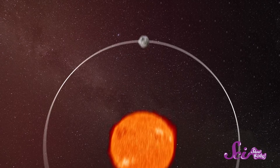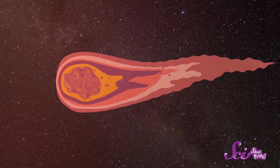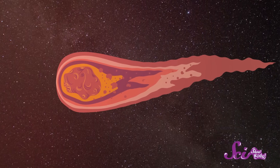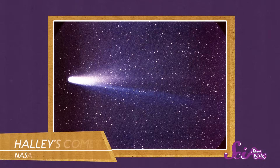Think of it as a big, dirty snowball in orbit around the Sun. As the comet gets closer to the Sun, its frozen gases and dust begin to warm up and thaw out. The gas and dust start to break apart and stream behind the comet, making it look like it has a big hairy tail.